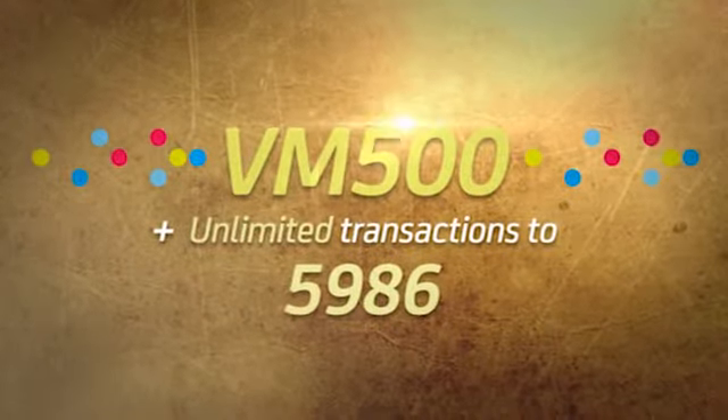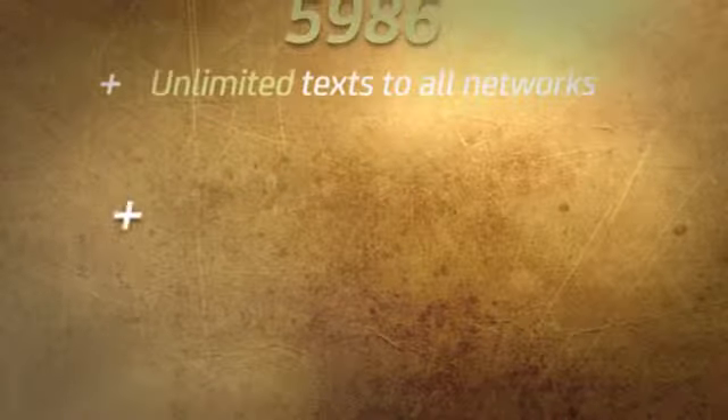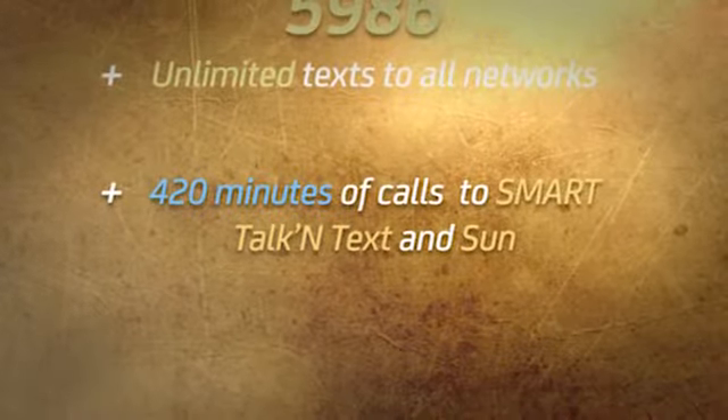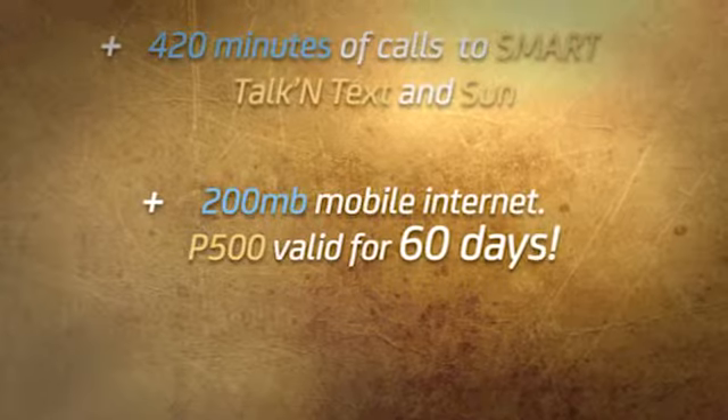VM500: unlimited transactions to 5986, plus unlimited texts to all networks, plus 420 minutes of calls to Smart, Talk & Text, and Sun, plus 200 MB mobile internet — 500 pesos, valid for 60 days.